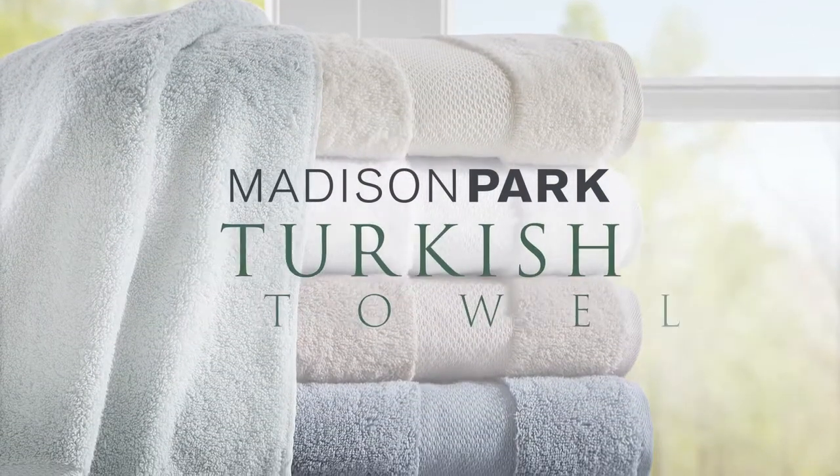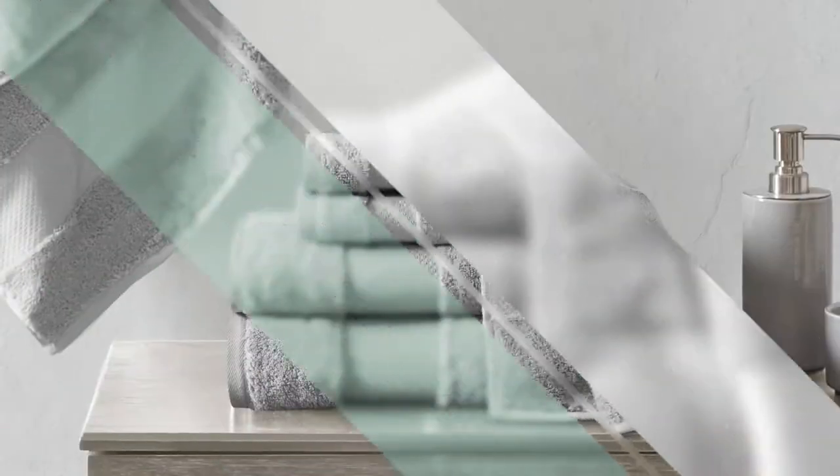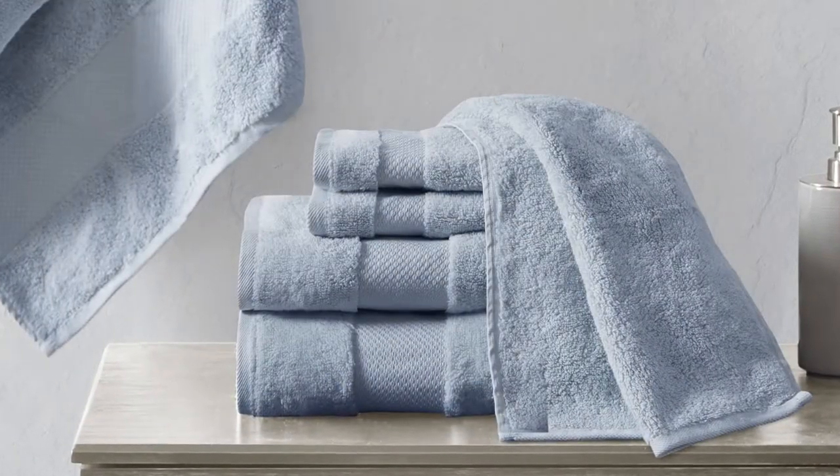Madison Park introduces our Turkish bath towel set. Creating the comfort and luxury of a spa in your home starts with a great bath towel.